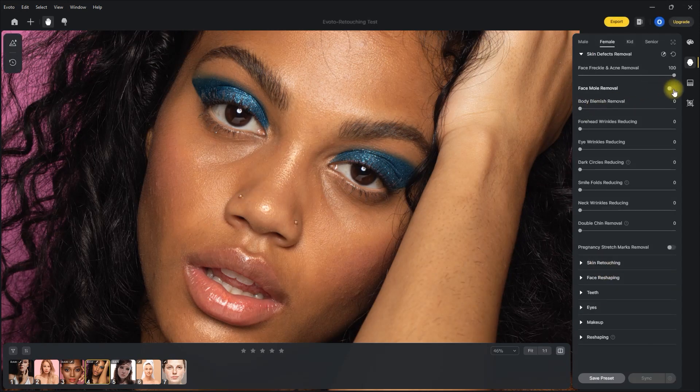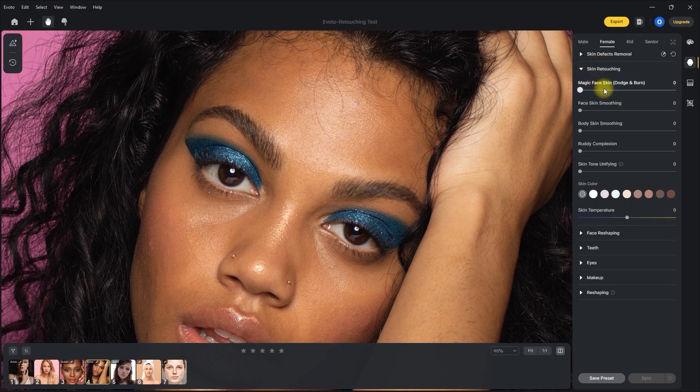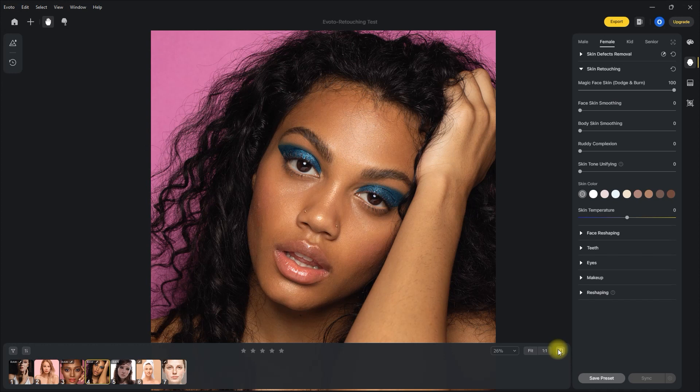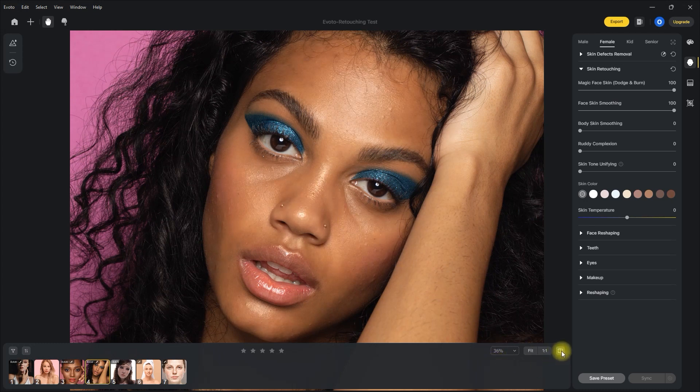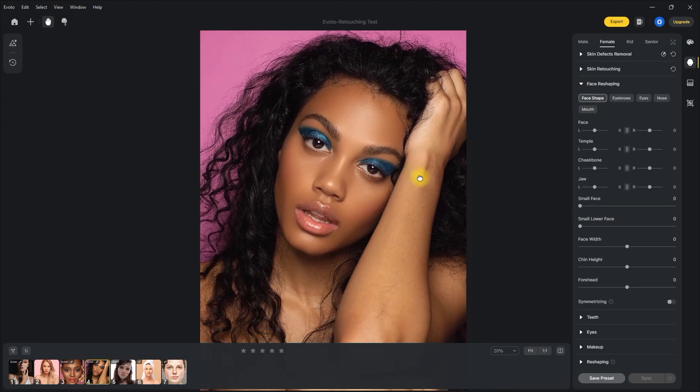Let's skip the face mold and body blemish removal for now and adjust the other sliders. Next, we go to the skin retouching section. Let's adjust the magic face skin slider all the way to 100 — not bad at all. I was expecting it to be super smooth and unrealistic. Let's also set the face skin smoothing to 100. For me, this is a bit too much, but for the sake of this demo, let's keep it as is. Let's skip ahead and adjust the skin tone unifying a little bit.